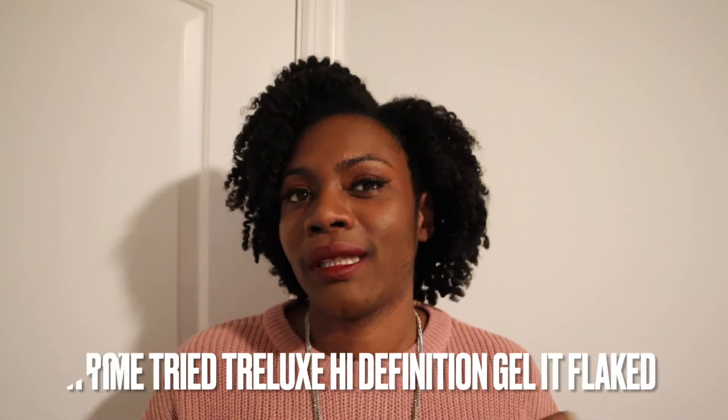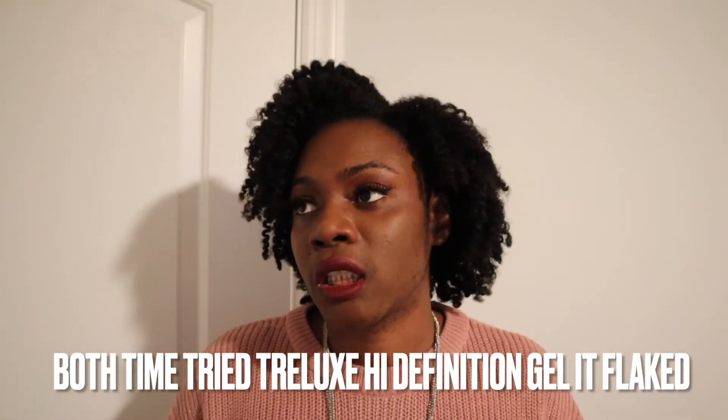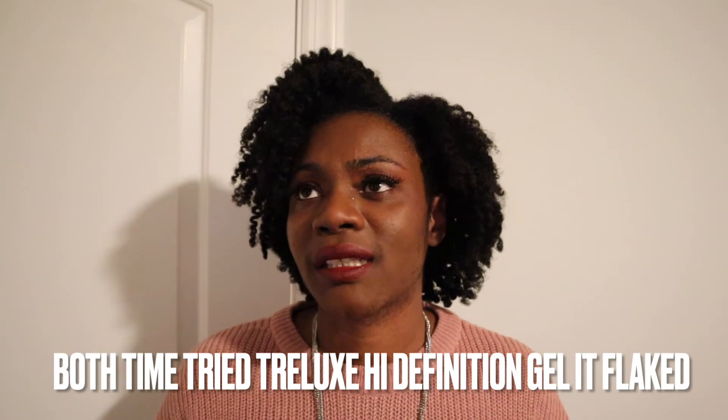With the Curl Mix, when I used less product the definition wasn't as apparent, but I didn't have flakes. So I have to use so much product to get the definition I want, but then when it dries it's flaky and crunchy — and when the crunch breaks it turns into flakes. I'm going to try a reverse wash-and-go with the Curl Mix and also with the High Definition Gel to see if that prevents the flaking. So those two I'm going to work through, but I'm not repurchasing them at the moment.